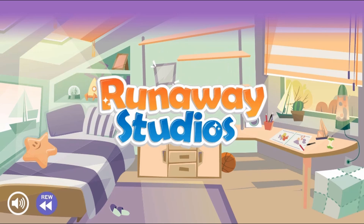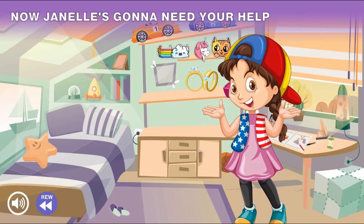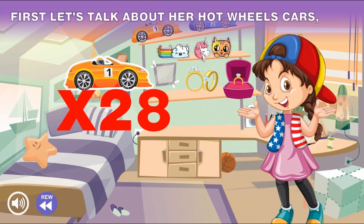Legends of Learning presents The Janelle's Cool Collections Game. This is a math game that makes learning about solving two-step word problems fun and easy to understand.